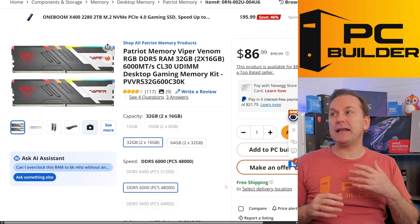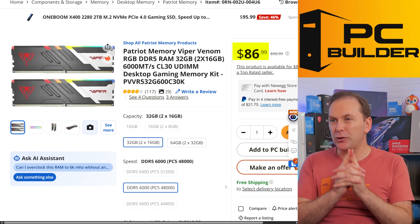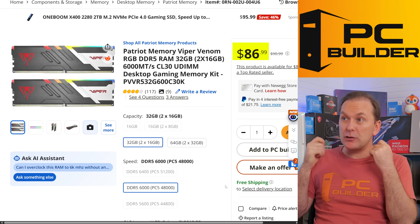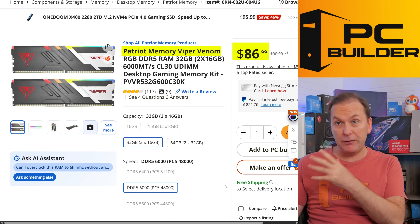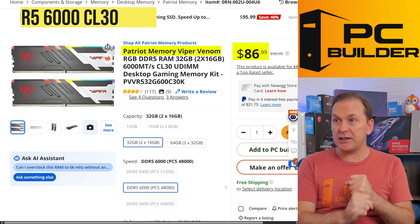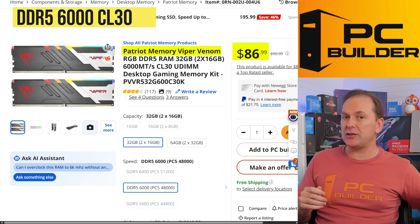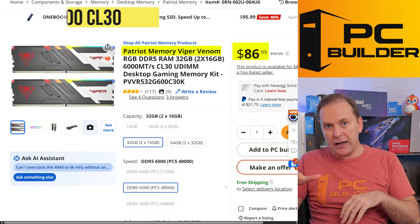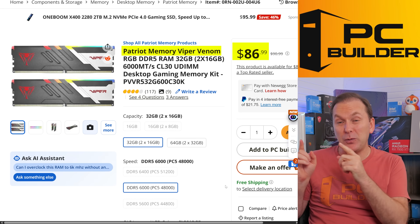For the RAM, there are a number of kits available for around $85, but the RGB ones are closer to $100. That's why I'm going with this really nice metal-finish Patriot Viper kit. It's DDR5-6000 CL30. You can get some DDR5-6000 CL28 stuff — it's filtered down in price, it's only about $30 more, but I'd just go with this instead.